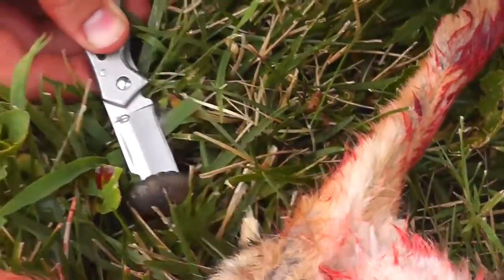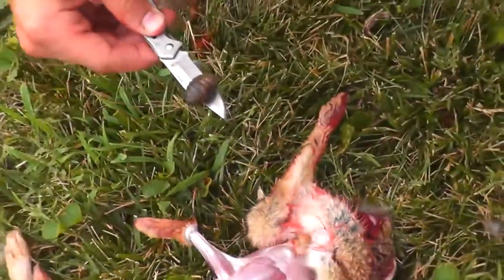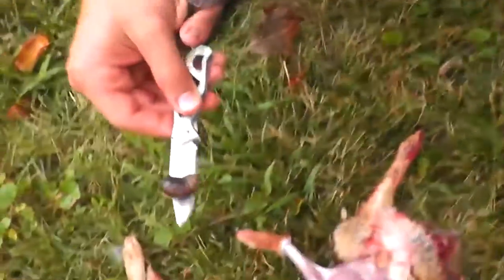We just found this weird creature on this rabbit. Look at this. Never seen it before. Looks kind of like a parasite. Look at its head, look it's moving. Throw that over the fence.